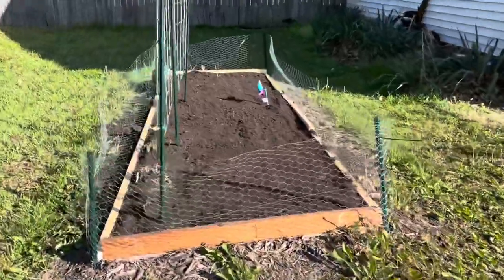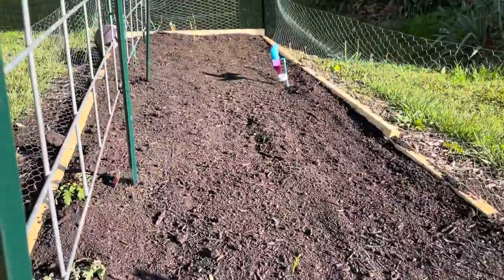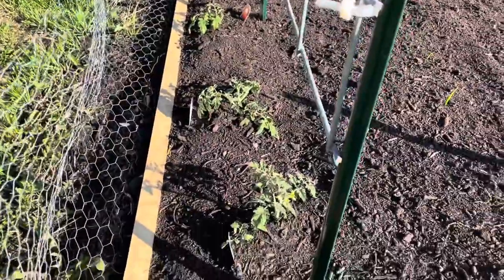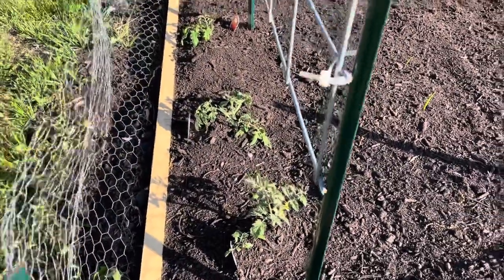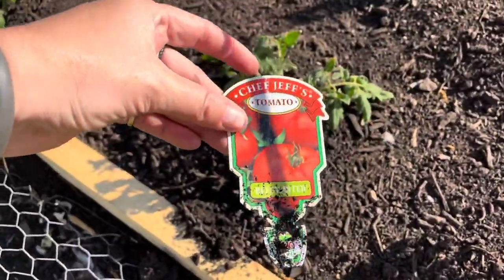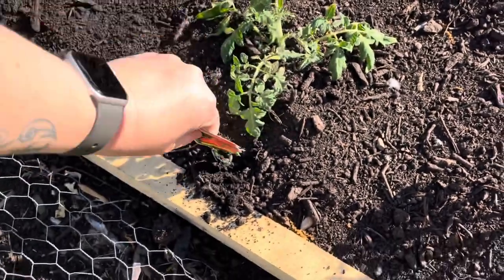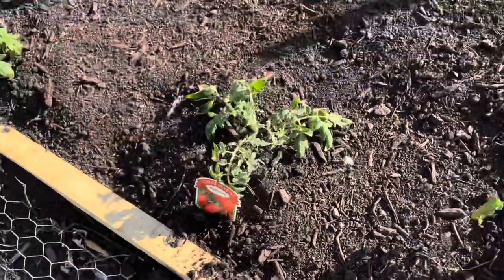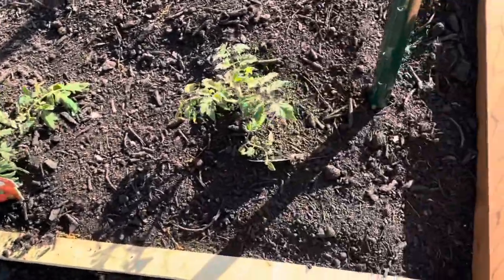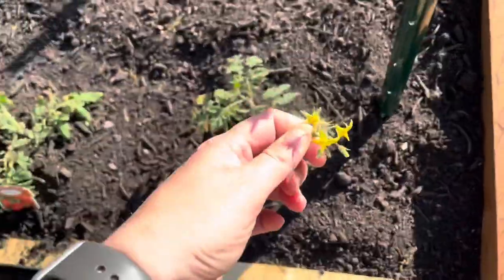Exciting news in the tomato bed — the onions have poked through the compost. I purchased these tomato plants. The one in the middle is not loving maybe being planted so deep. Chef Jeff's Beef Master. It's kind of faint and it's had plenty of water so I'm not going to water it again. I should probably break this off because it's too early for that.